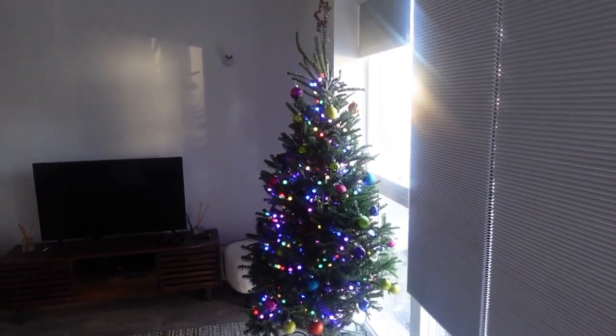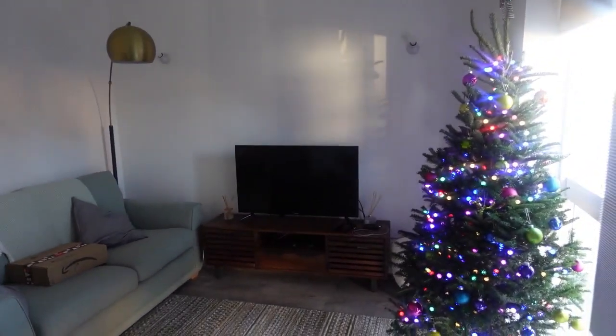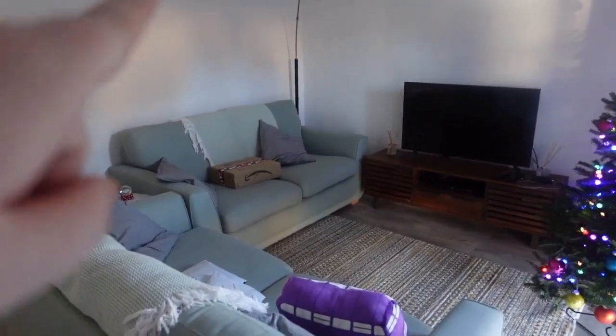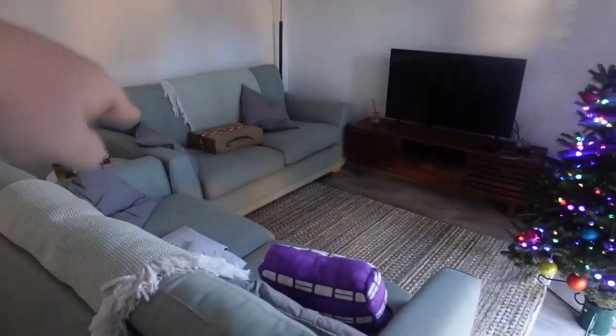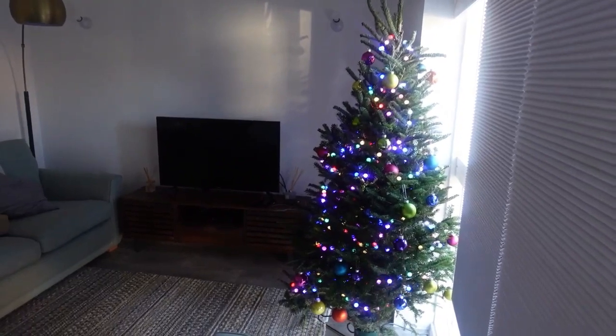It is December, so this is our first Christmas in our house and we've got ourselves a real Christmas tree. As we head into the living room, this couch here is normally placed over where the Christmas tree is, and the couches normally go along the wall. We've switched it up to accommodate the Christmas tree.